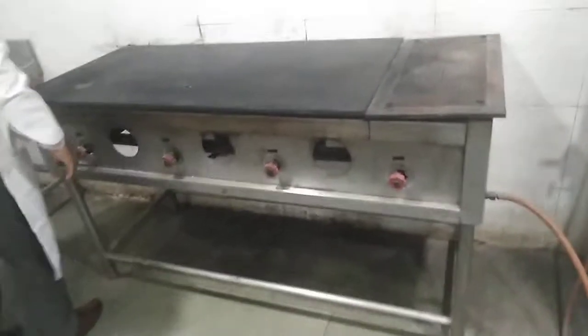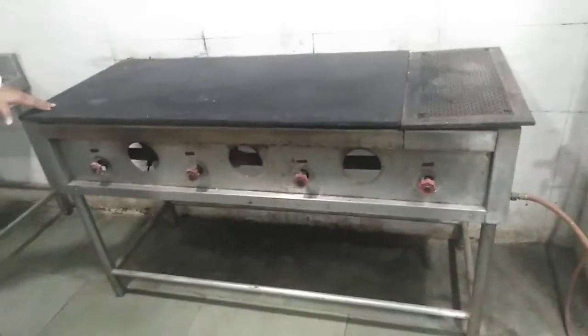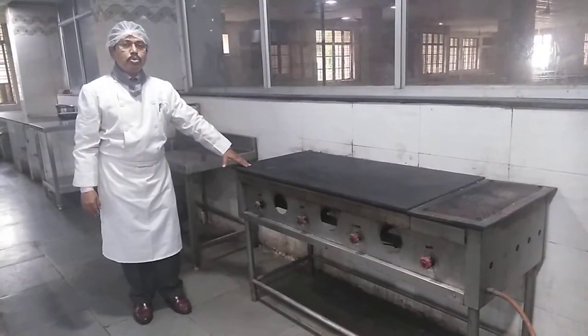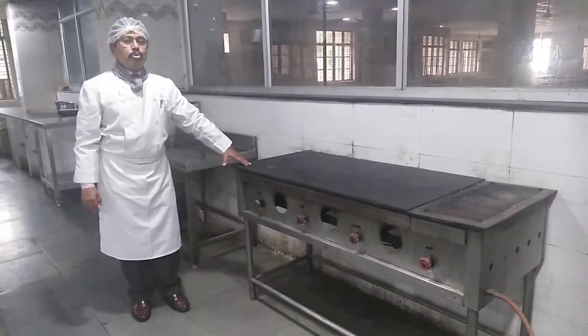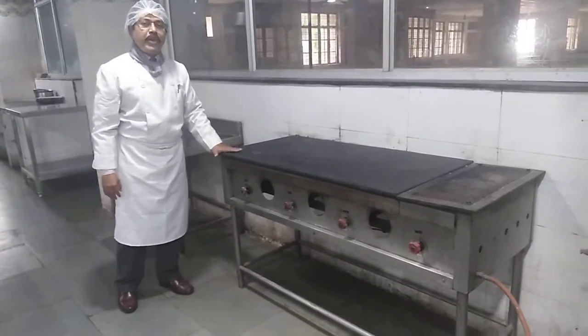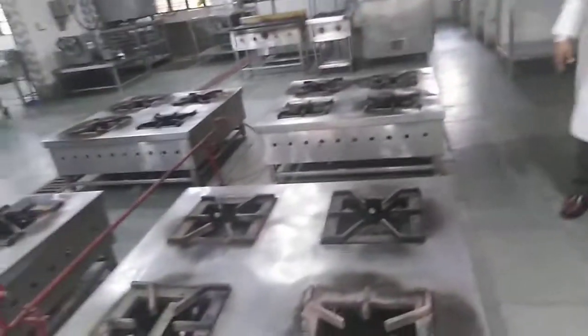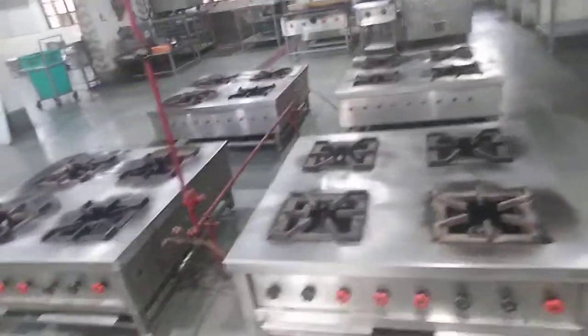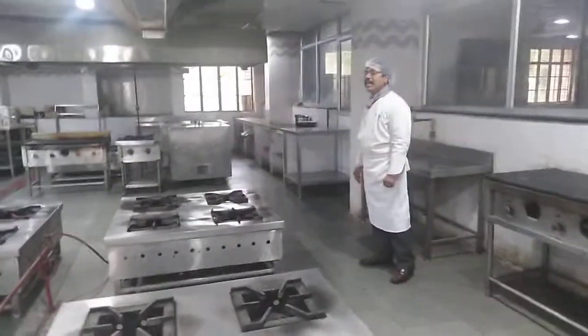Then we have got the equipment. This is called the hot plate. We can make chapati on it. We can give dum to Hyderabadi biryani, Awadhi biryani, and other food items as well. Dosa can also be made on this. These are called high pressure, low height cooking ranges. We have got six of such cooking ranges in our area.